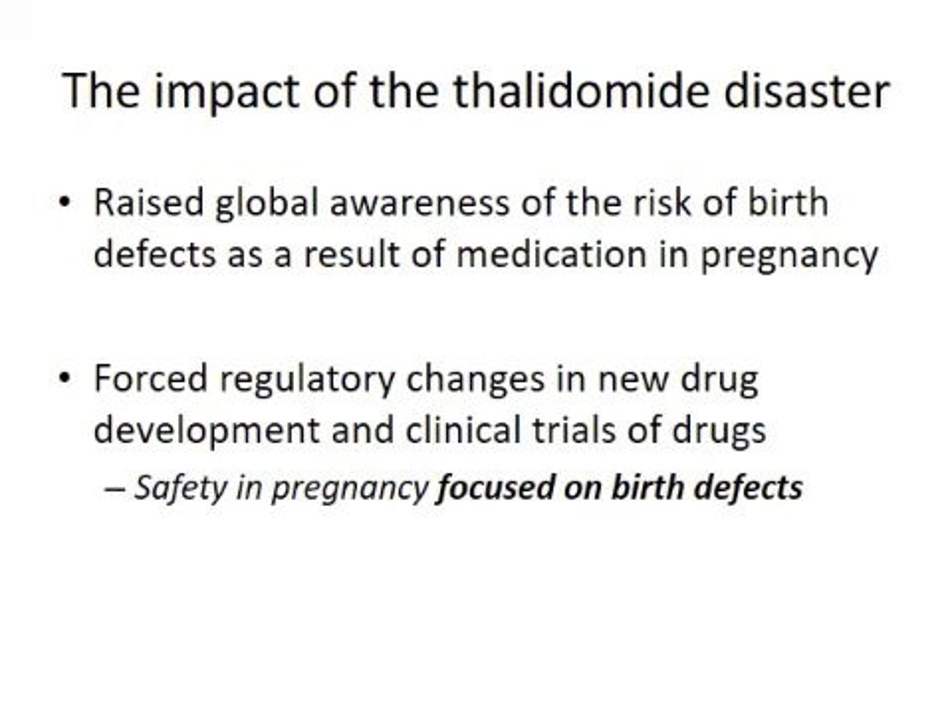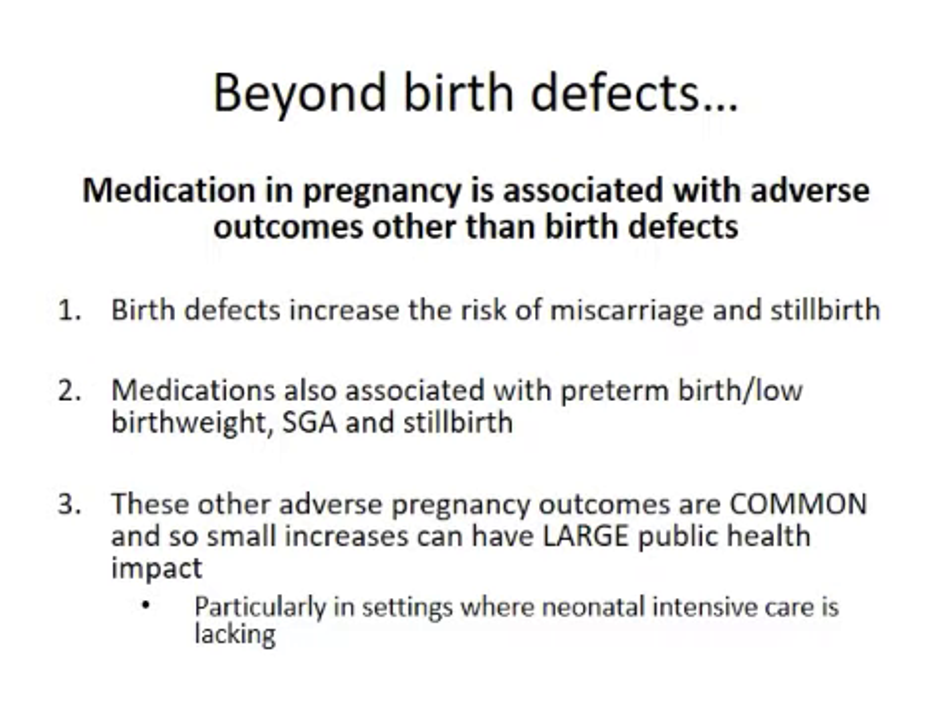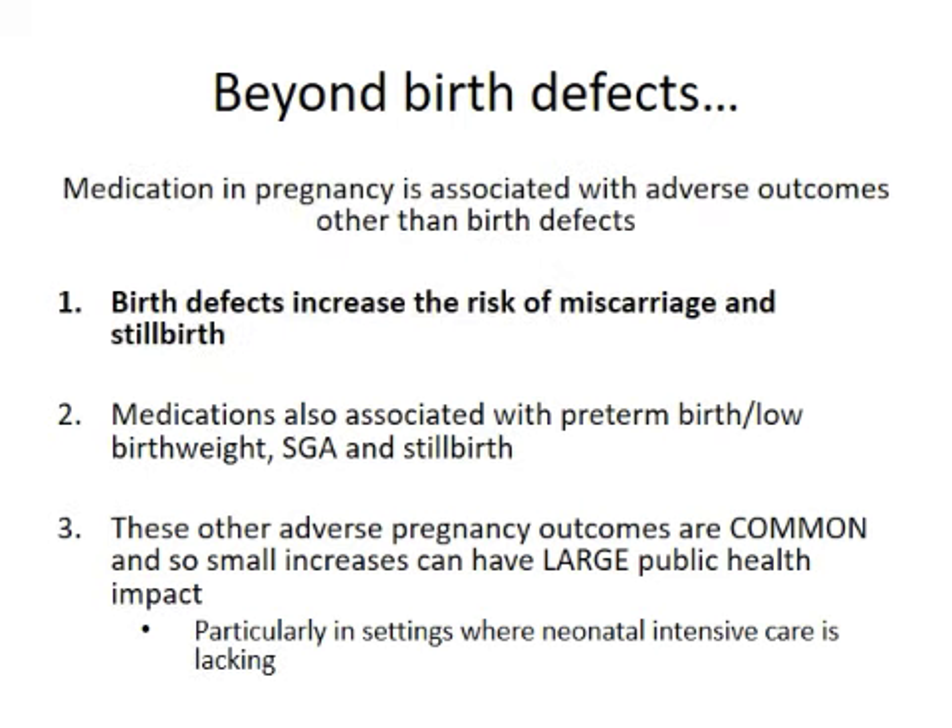As drug exposures are continuing to rise, we're realizing that medication in pregnancy is associated with adverse outcomes other than just birth defects. Birth defects increase the risk of miscarriage and stillbirth, but there's also some growing evidence that other medications are associated with preterm birth, low birth weight, small for gestational age, and stillbirth. These other adverse birth outcomes like preterm birth are very common, so small increases can have a very large public health impact, particularly in settings where there isn't necessarily the neonatal intensive care to deal with very preterm or very small babies.